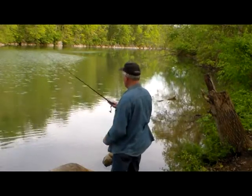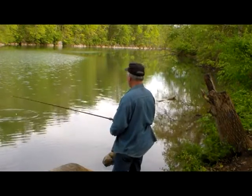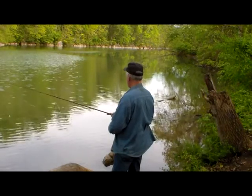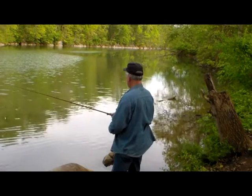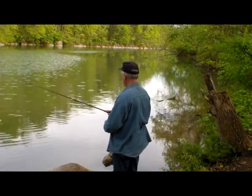I see them working right out here in front of me — they hit it already! I think it's real small ones though. I don't even know if they're credit card size, or if indeed it is bluegill.